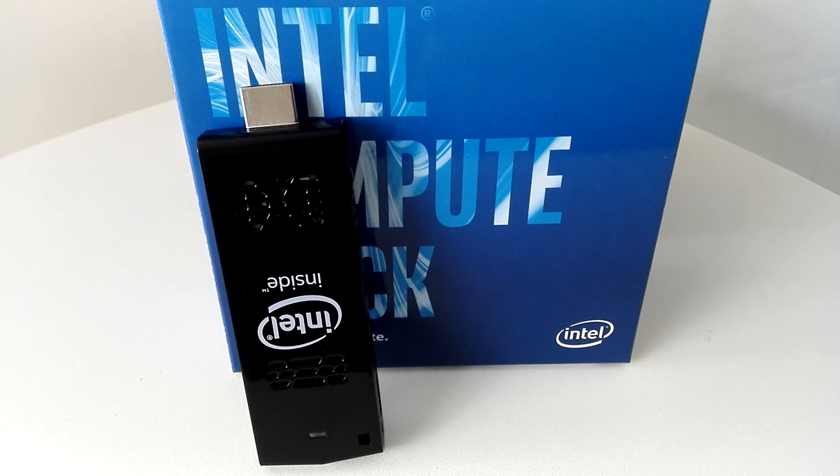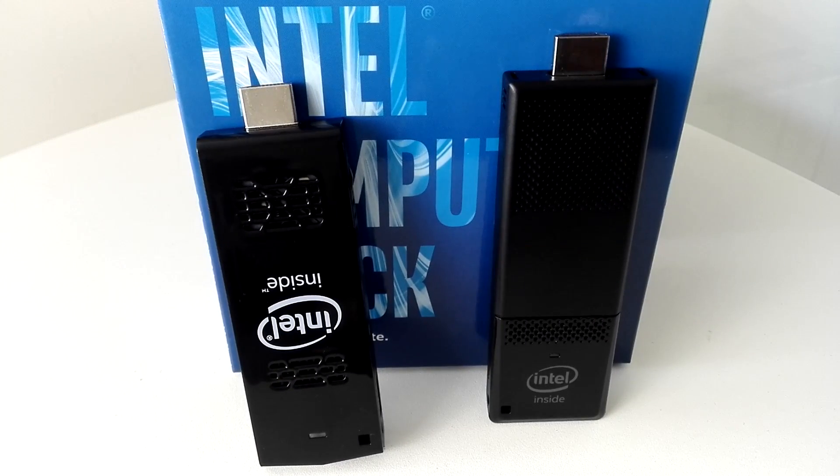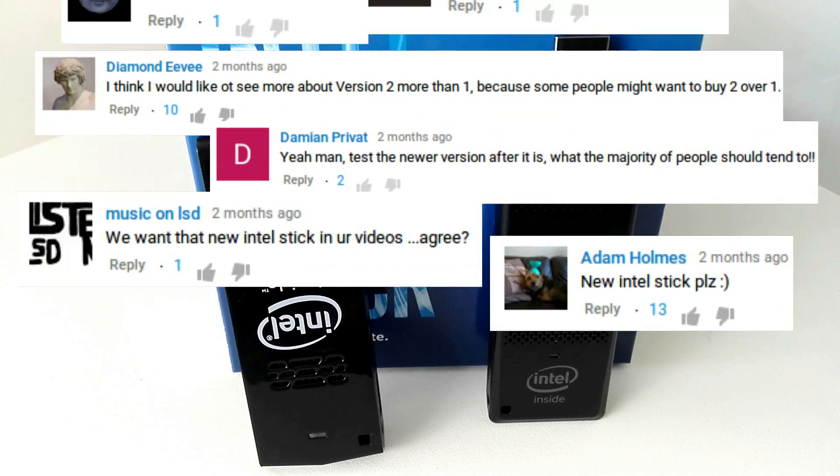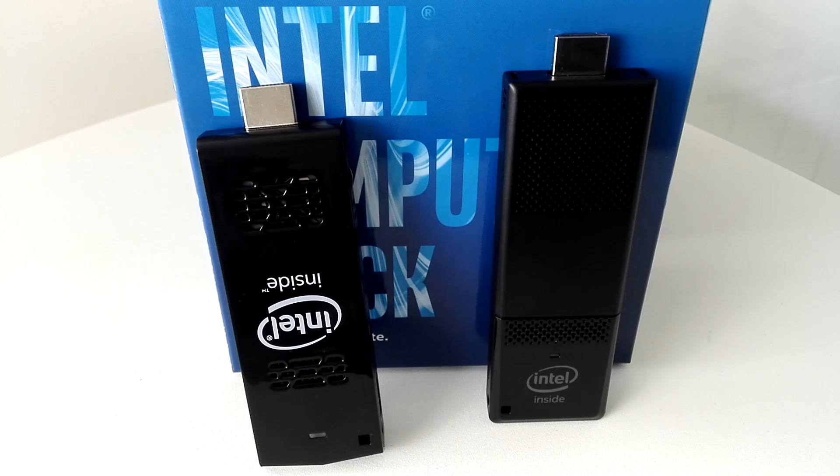However, that compute stick, which had a lot of weird issues with things like Bluetooth, was replaced by a new, shiny generation of Intel sticks, and many of you seem quite interested in seeing how much things have changed on the newer ones — and that is what we are going to talk about today.